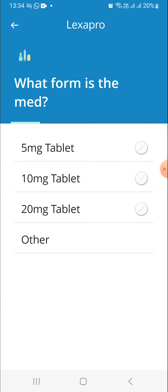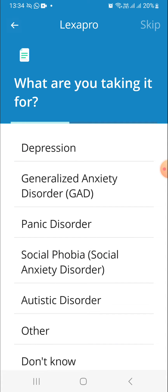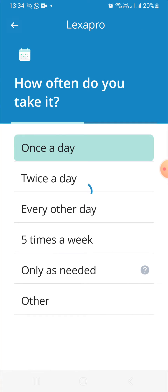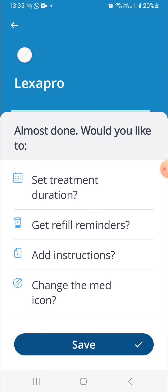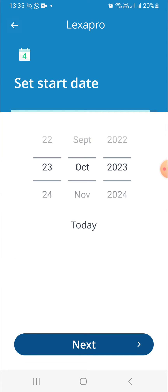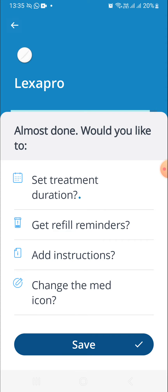You add Lexapro and it has the common dosages listed. Some people take unusual or higher doses of Lexapro, so you can configure the dose manually. You can also say what you're taking it for, then set up your dosing — one pill, and let's say you want to take it at 2200 hours. You can even set a treatment duration; if there's a start and end date, like a course of antibiotics, you can set that as well. In this case I'm not going to set a treatment duration, so I'll save Lexapro.